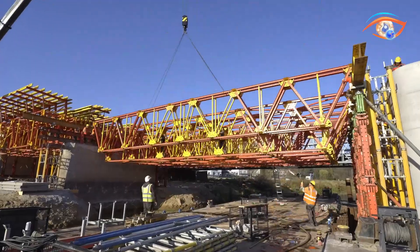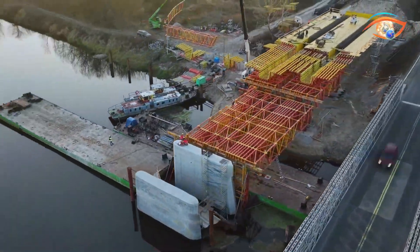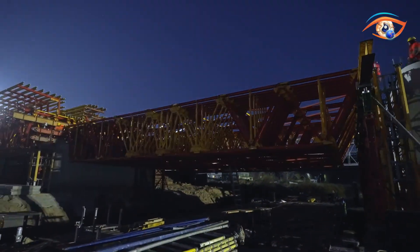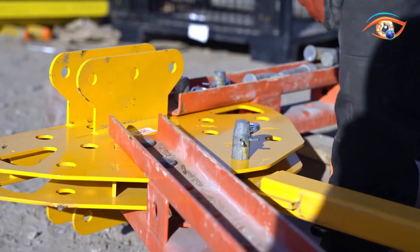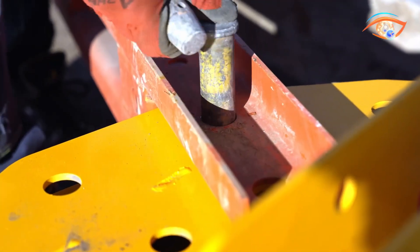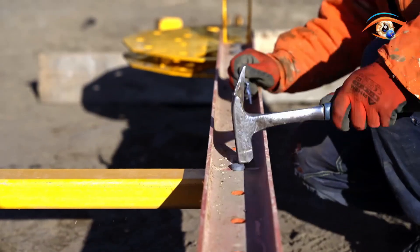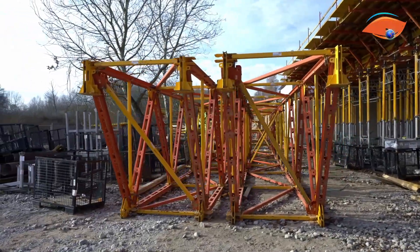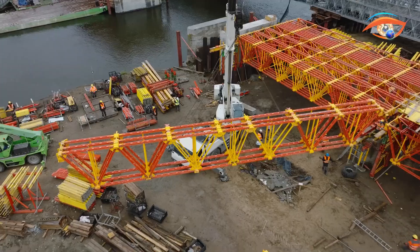Each connection requires only two fitting pins and cotter pins, enabling fast, safe, and intuitive assembly. Alpha Kit's modular design ensures components can be reused across multiple projects, improving cost-effectiveness and sustainability. The system offers high load-bearing capacity and ergonomic handling. Whether used for supporting formwork or creating access solutions, Peri Alpha Kit delivers excellent performance, flexibility, and safety, meeting the demands of modern construction environments with ease and efficiency.